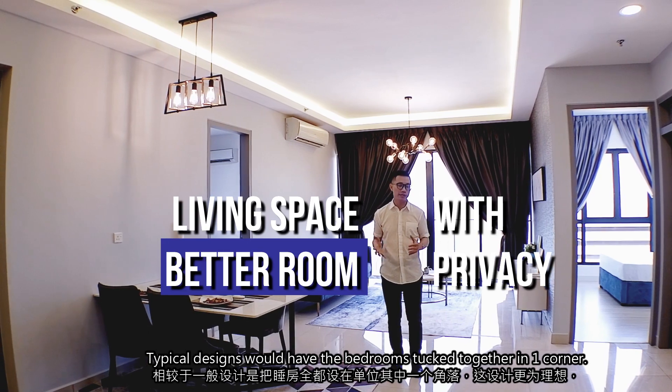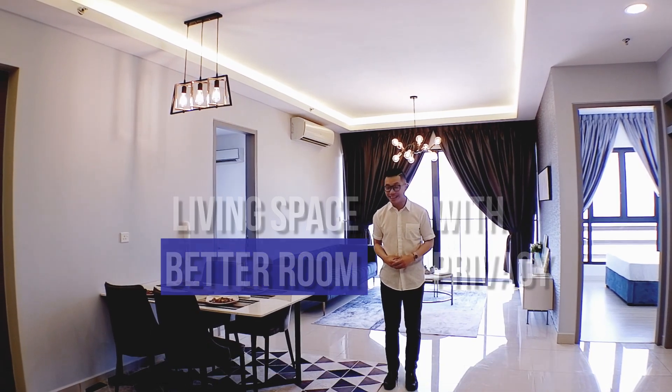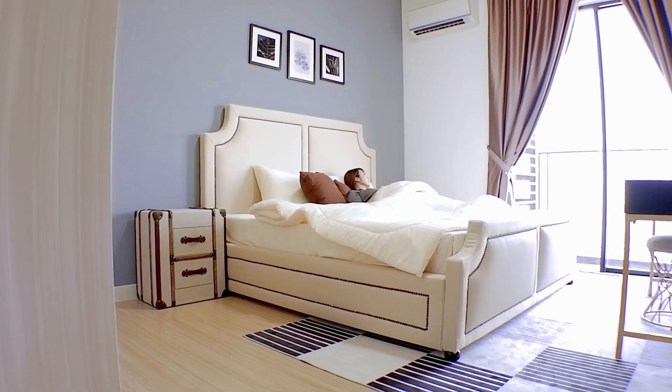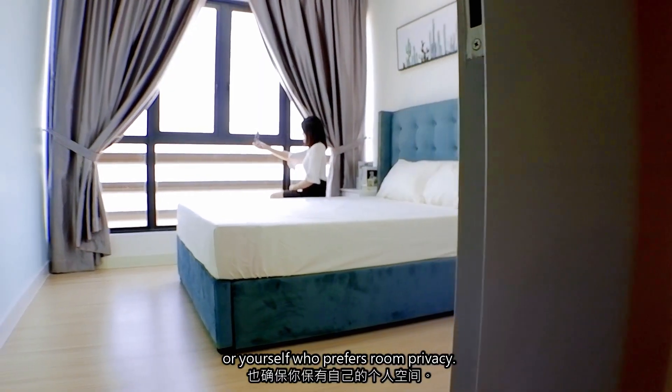Typical designs will have the bedrooms tucked together in one corner. Hence, this layout is ideal to rent out the bedrooms to two different tenants, or for yourself if you prefer some room privacy.